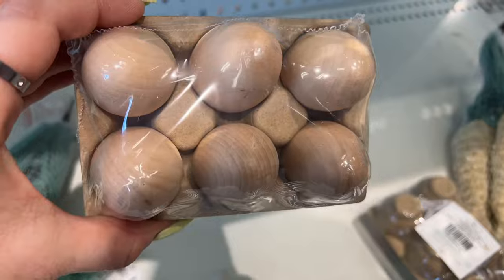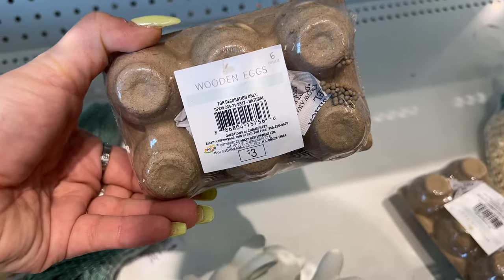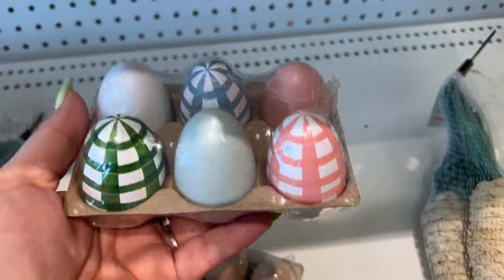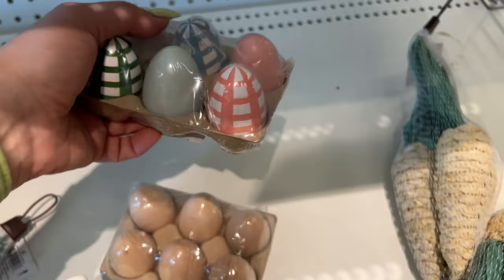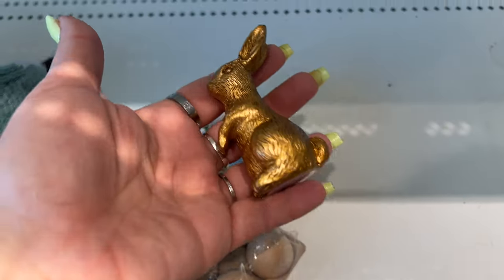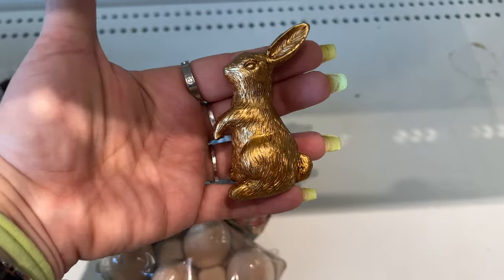They have wooden eggs for three dollars. At this location they have this color and that color. Let's move all the carrots to one section — they have the gold ones too, which are cute.